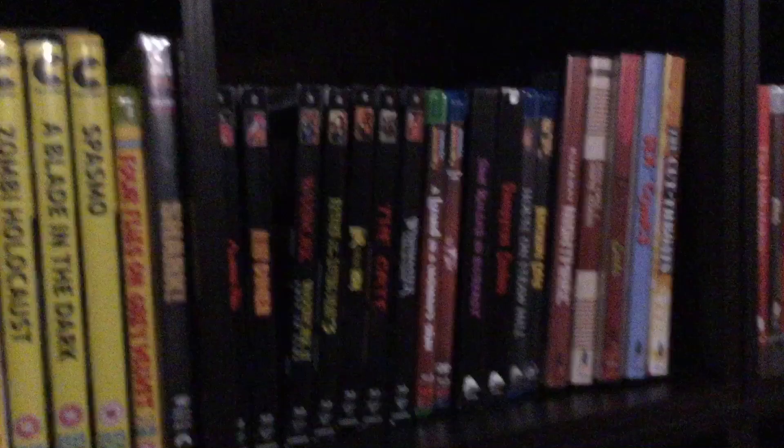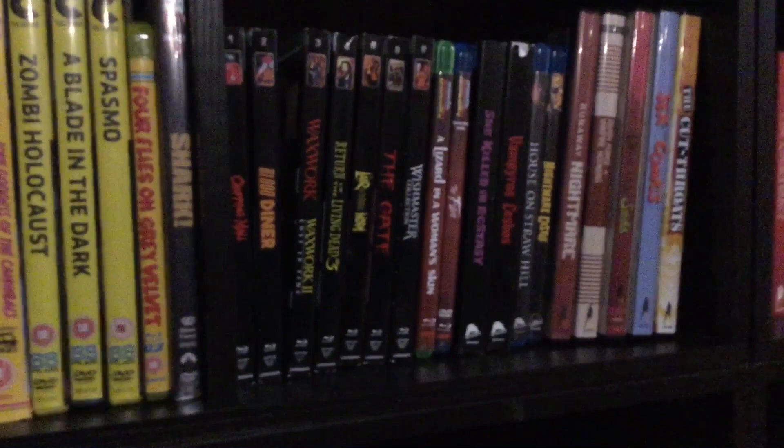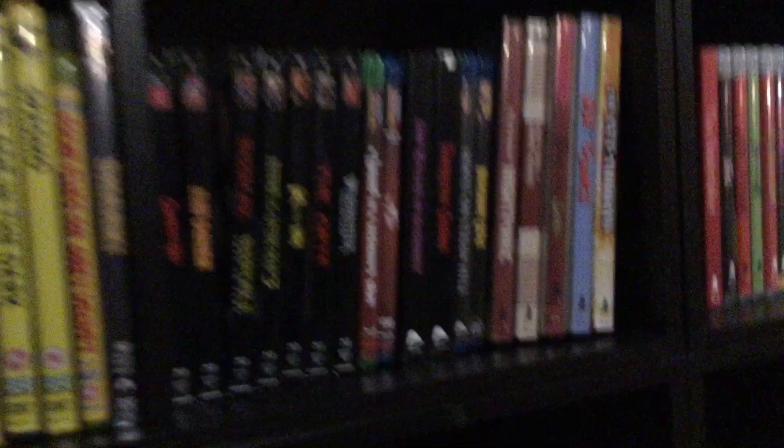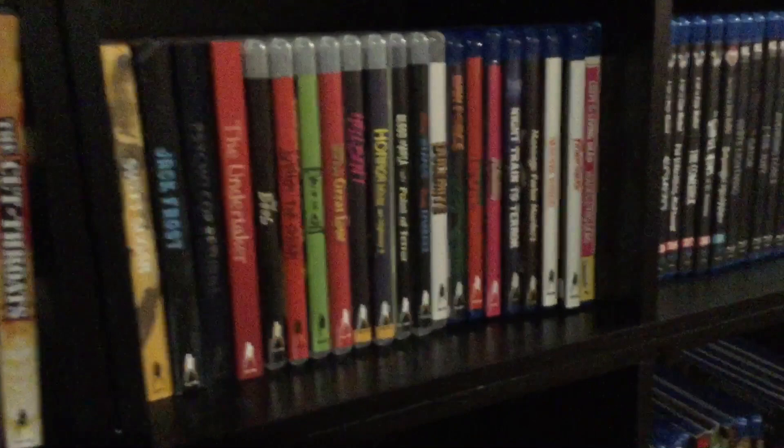Along here you're going to see my Vestron — my incomplete Vestron collection. I've got Chopping Mall, Blood Diner, Waxwork 1 and 2, Return of the Living Dead 3, Lair of the White Worm — I love that movie — The Gate — I love that movie a lot — and of course the Wishmaster collection. I've got just two Blu-rays from Mondo Macabro. I've got my Severin Blu-rays and the DVDs from Vinegar Syndrome along with the Blu-rays, which you've already seen, so I'm not going to go into those too much right now.